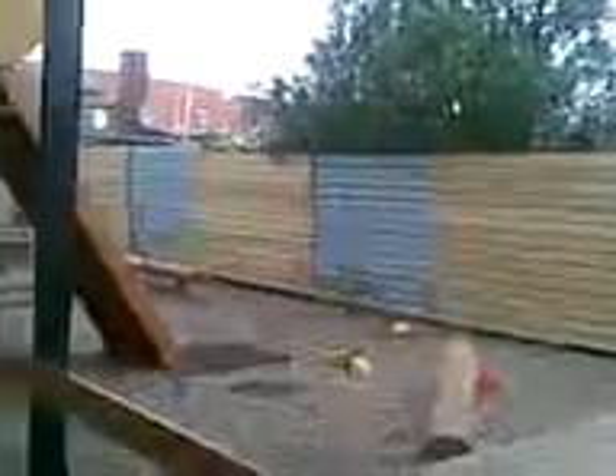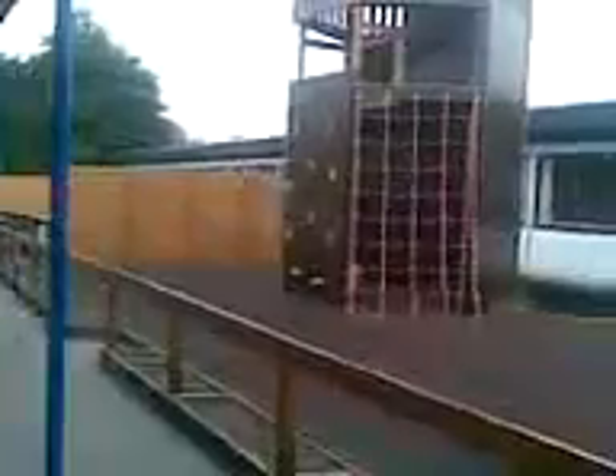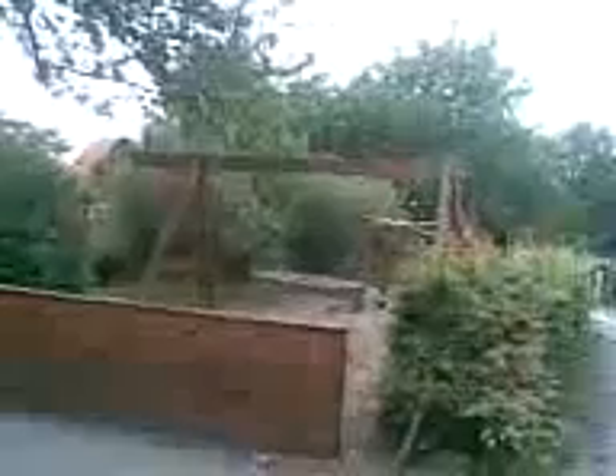And here you can see the playground also. I was up there to take the pictures. It's very quiet because the kids have summer vacation now. And also here they have playgrounds.